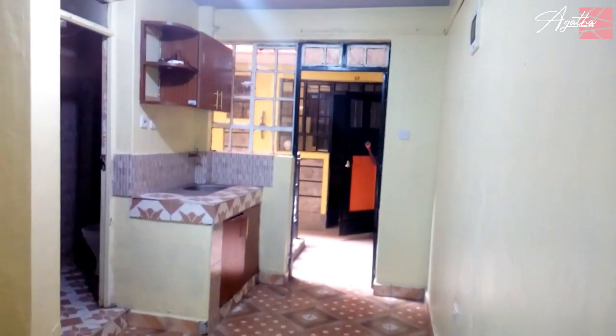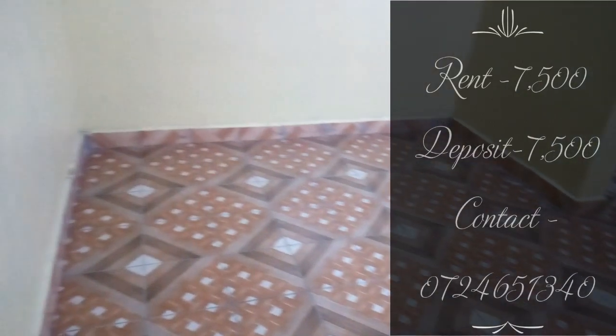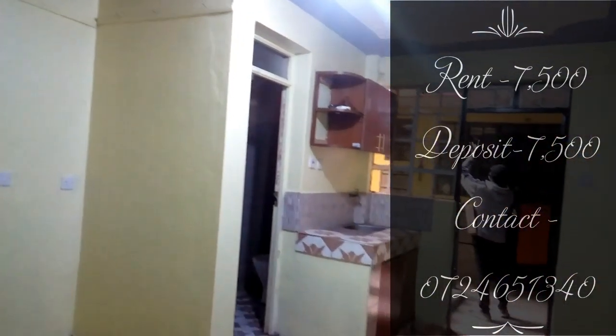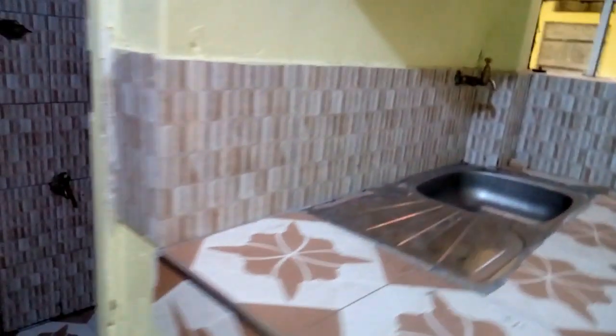The house rent for this apartment is 7,500 shillings and the deposit is also 7,500 shillings. If you're interested, kindly contact the management using the contact on your screen or in the description box below. That's it for today guys — if you liked the video don't forget to give it a big thumbs up, comment, and share it with your friends, but most of all subscribe. See you in the next video, bye!